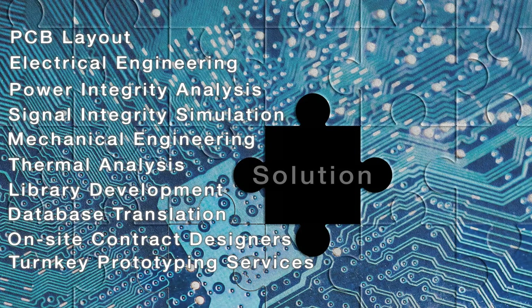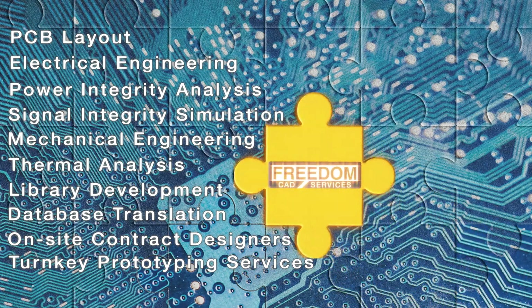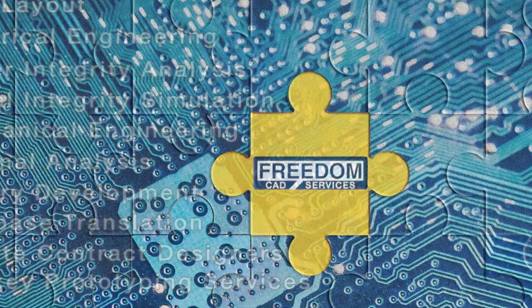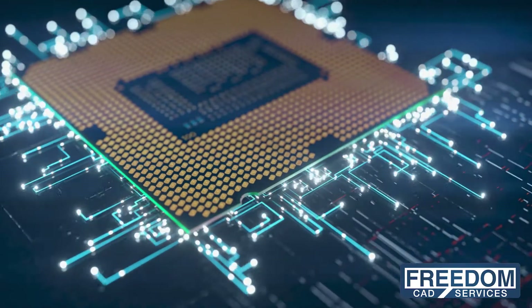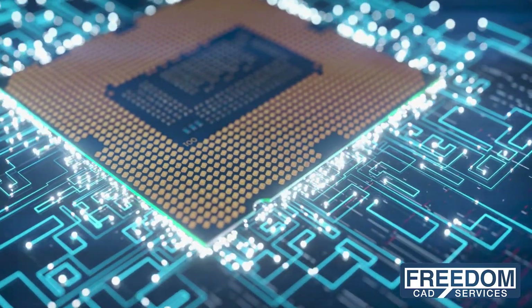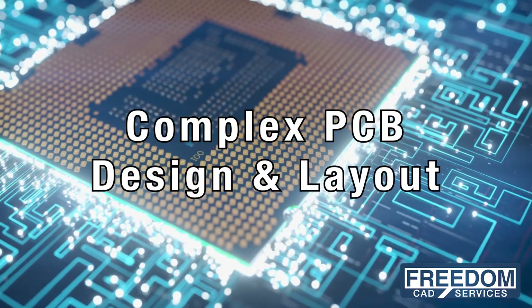Developing electronic products provides many challenges. Who can you turn to when you don't have all the pieces to your puzzle? Since 2003, FreedomCAD Services has been a recognized leader of high-speed, high-performance complex PCB design and layout.